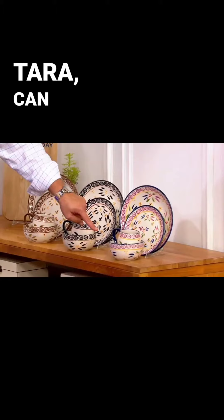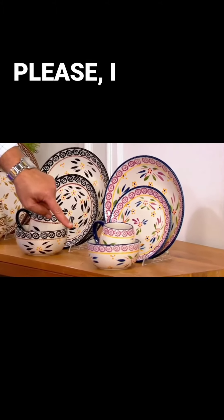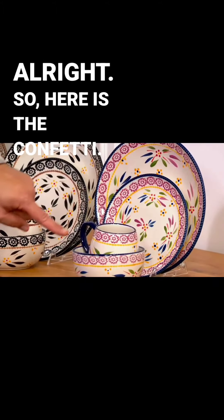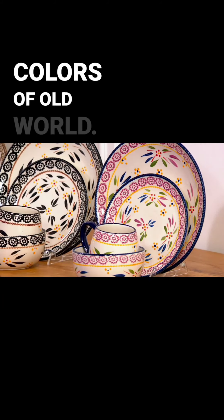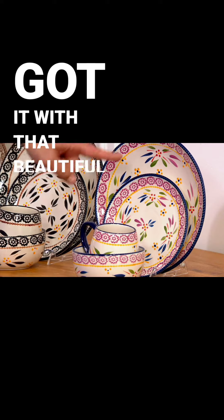Let's go through. Tara, can we go through colors? Please, I would love that. So here is the confetti. I know you collect the confetti, and the confetti is fantastic because it incorporates all the colors of Old World. We've got it with that beautiful rope border.